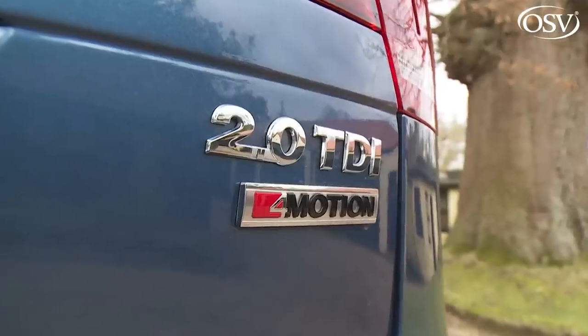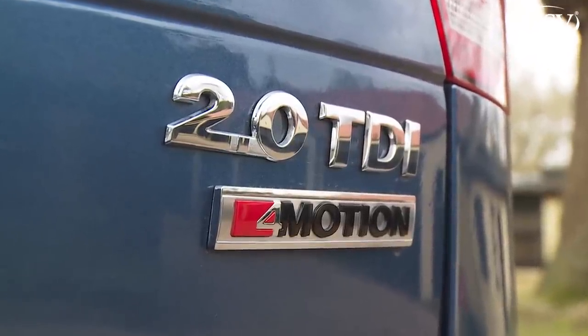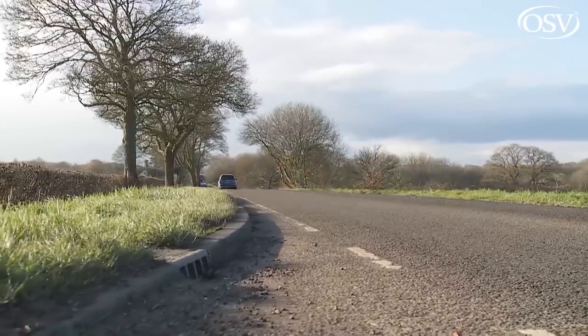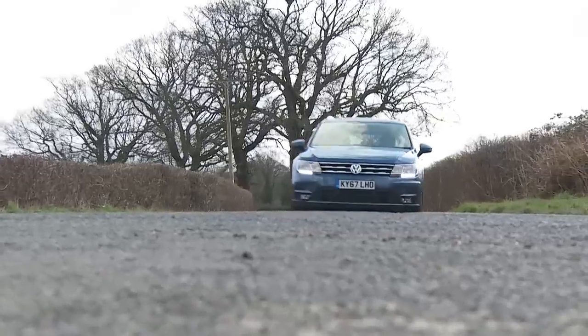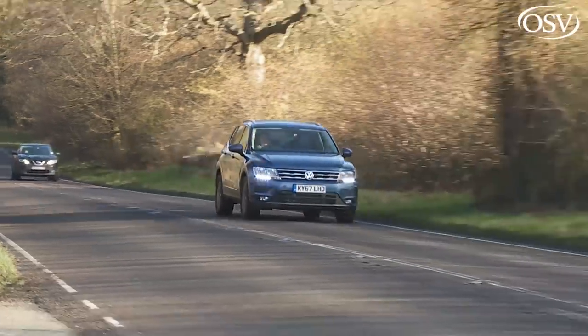Should you pause to consider the two petrol-powered engine options? Most Allspace buyers probably won't. A minority-interest 180 PS 2.0-litre TSI unit is provided for top trim levels, available only with 4M 4WD, capable of 62mph in 8.2 seconds on route to 129mph. More relevant is the 1.4-litre TSI powerplant propping up the lineup, available solely with two-wheel drive and developing 150 PS. This unit features the brand's clever ACT active cylinder technology that shuts down the second and third cylinders when not needed, delivering near 50mpg on the combined cycle with 62mph in just 9.5 seconds en route to 124mph.